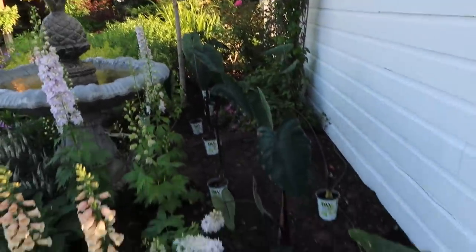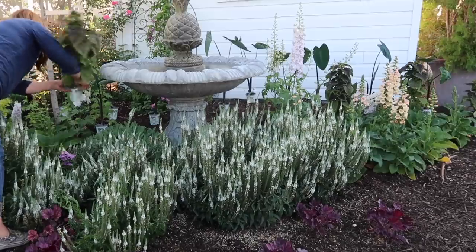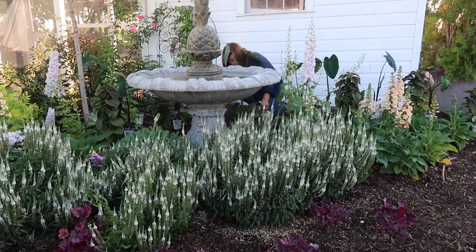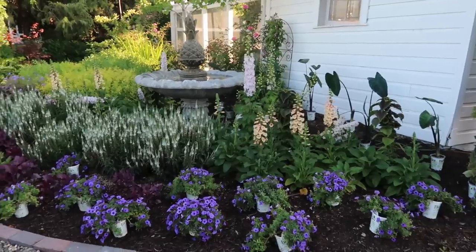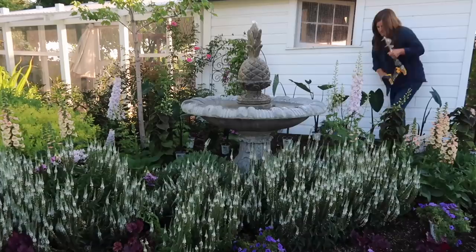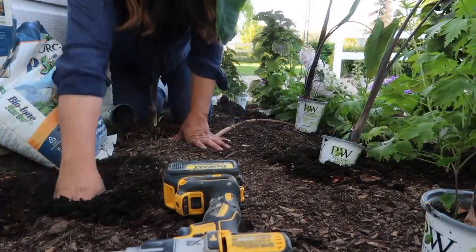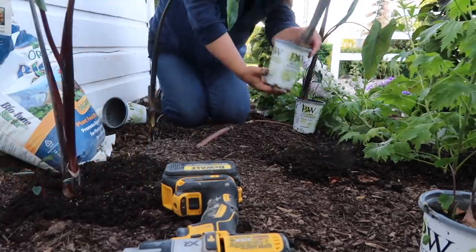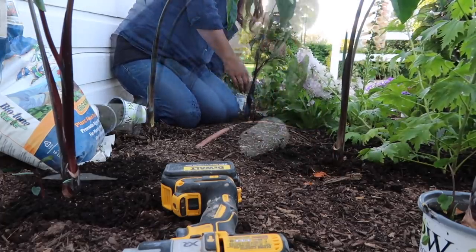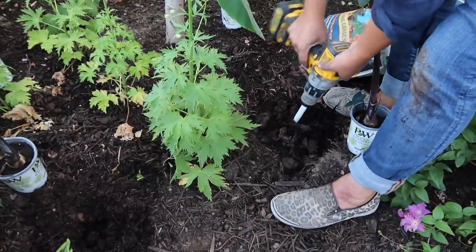Now for the coleus — pre-planting tour. So gorgeous, oh my goodness! I'm so excited.